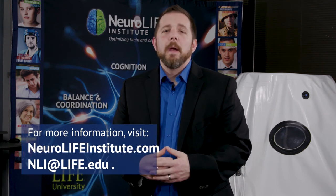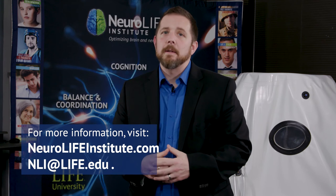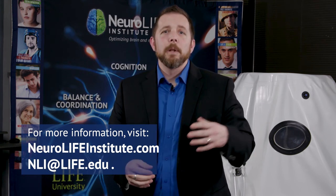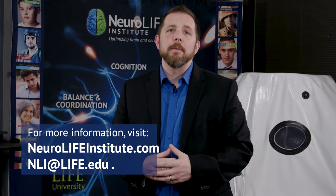Hopefully you'll take the journey with me through this 100-hour certification course and learn some of the latest and greatest news about how neuroscience and neurology is really proving what our philosophy has been saying for over a hundred years.